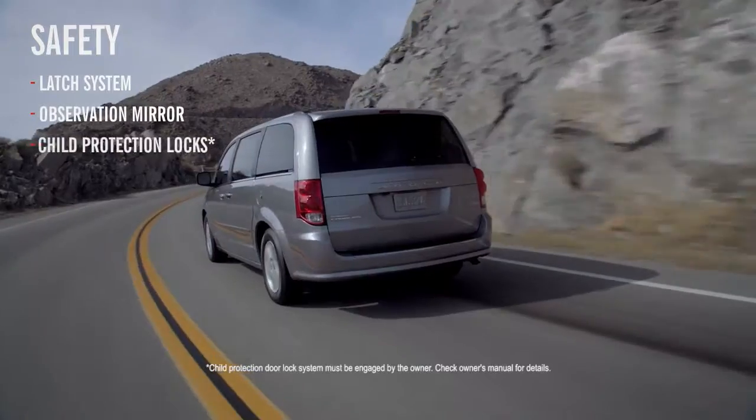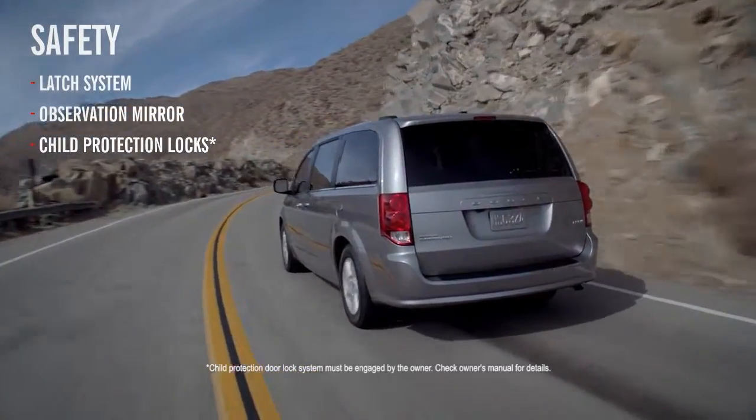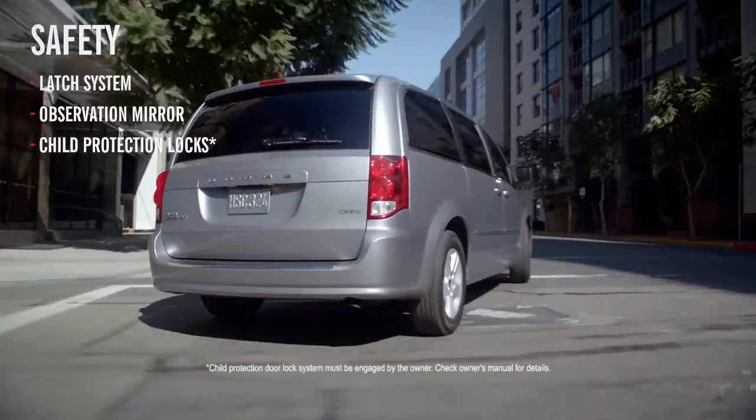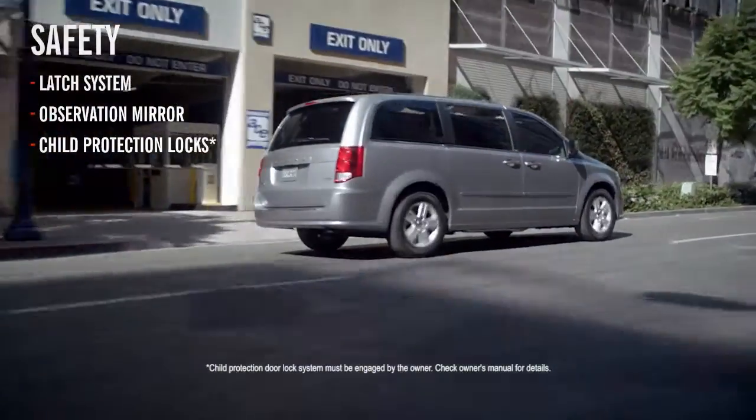Caravan helps you keep your most precious cargo safe and secure with multiple safety and security features. An observation mirror lets you see everything with ease, while child protection locks keep everybody in until you say so.